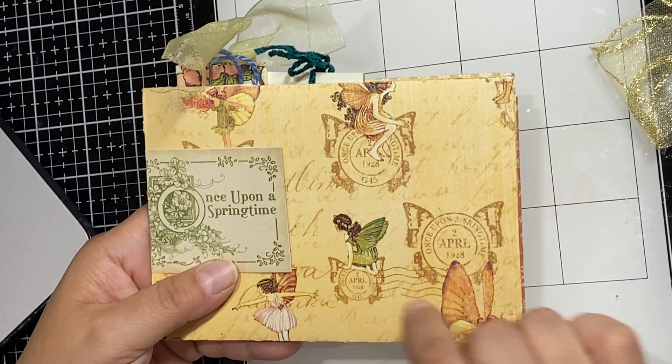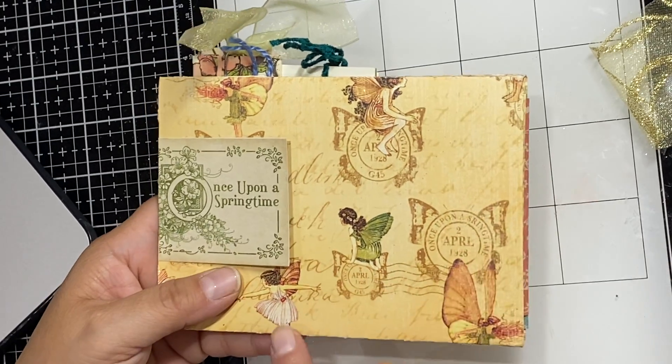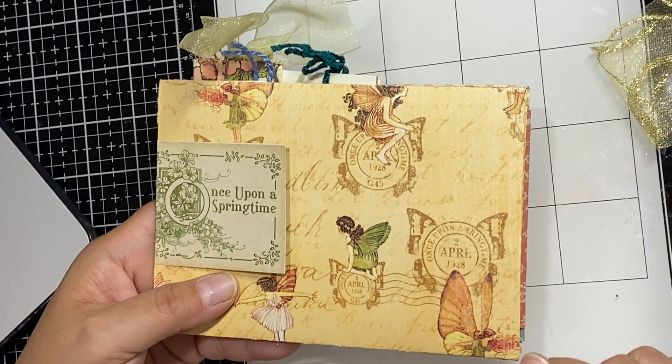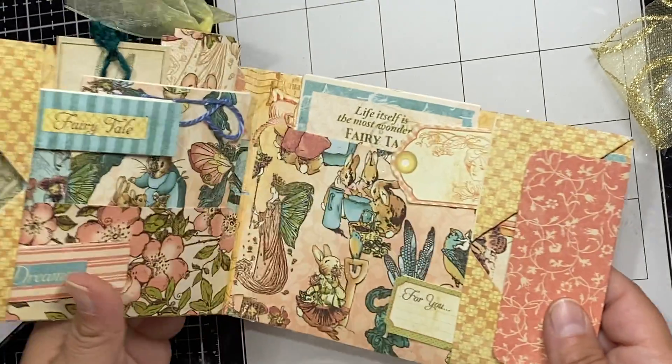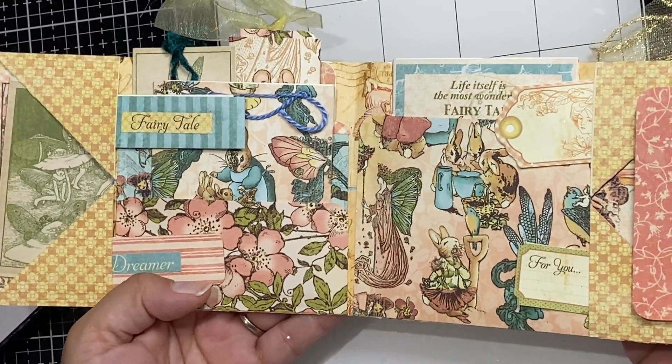Here is the journal that she sent. It says 'Once Upon a Springtime' and has all these cute little fairies — look at this one with a little dress and little green wings. Just adorable! And you open it up and look at all this goodness inside.